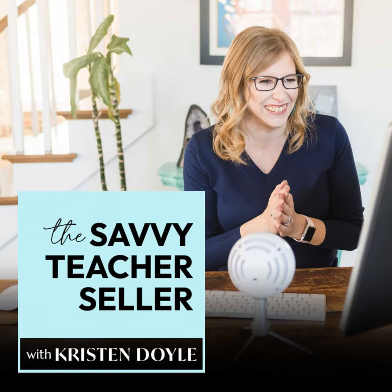Head over to kristindoyle.co slash survey, or you can find the link in the show notes. The giveaway ends on April 14th, so don't wait too long.